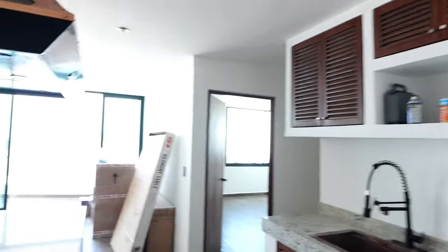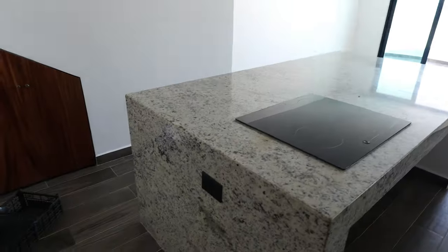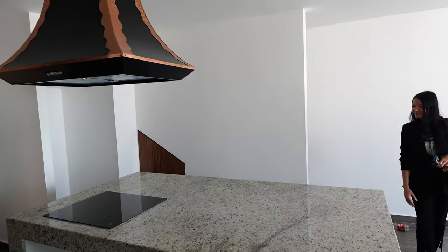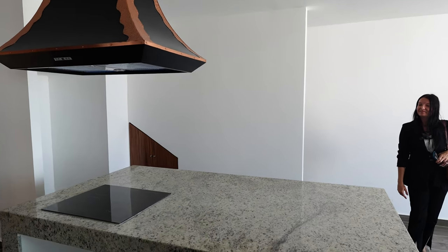Right now we're in the penthouse, which is already sold but getting ready to be delivered. We're going to take the chance to look around so you can see all the finishes and everything it's delivered with. To begin with, this kitchen island deserves a special mention — it's fantastic. Just look at the size of it and the extraction belt. Fantastic design.